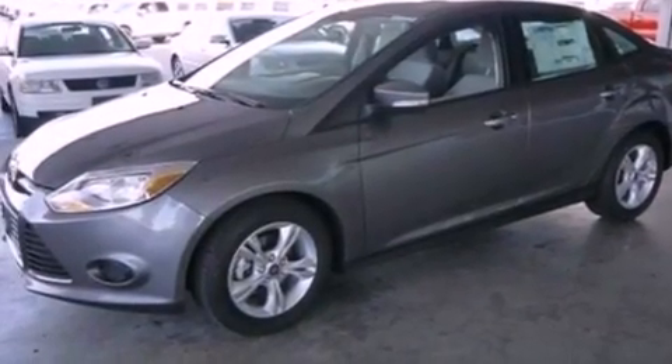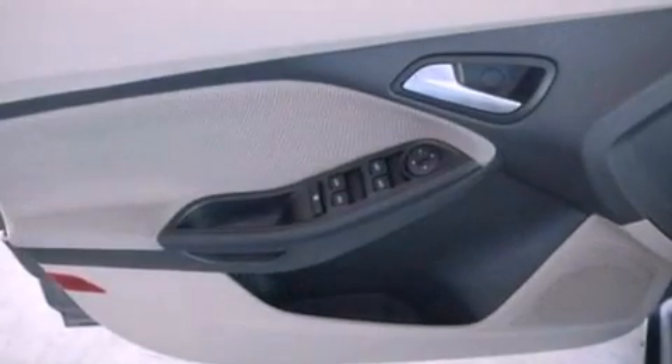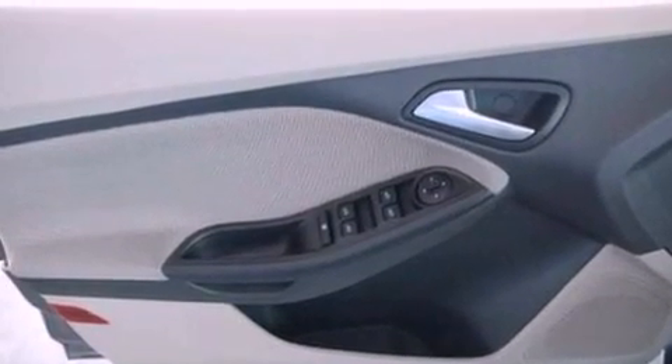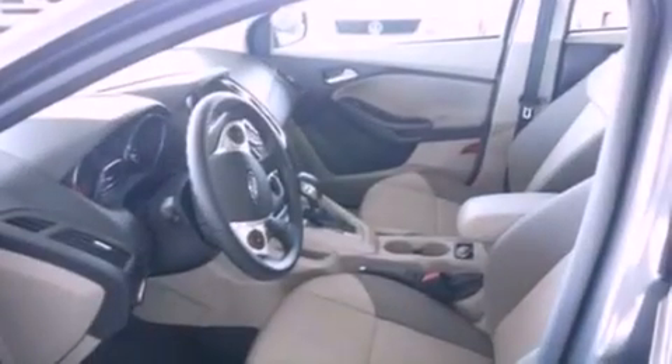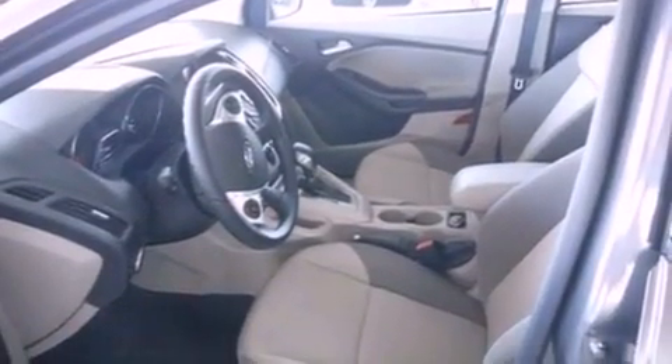And traction control and stability control systems. The following features are also included: cruise control, full power accessories, a six-speaker audio system, four-wheel independent suspension, privacy glass, dusk-sensing headlights, an anti-lock braking system, side curtain airbags, and air conditioning.